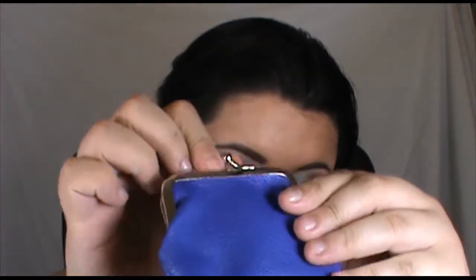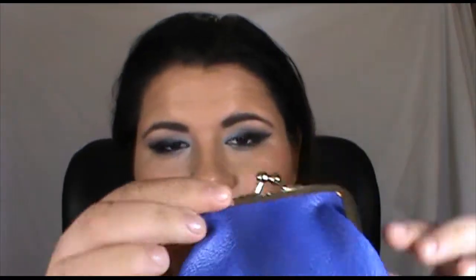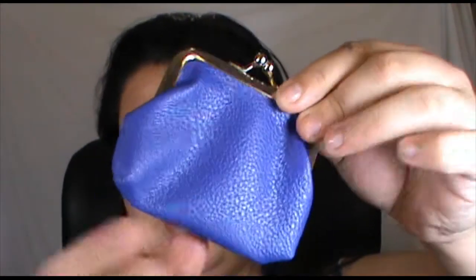This cute little blueberry coin purse is worth eight dollars. I've got a friend who just lives in coin purses, and they're handy if you're going somewhere and just want to put a card in and some loose money.